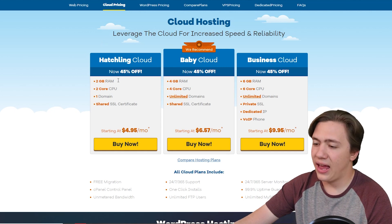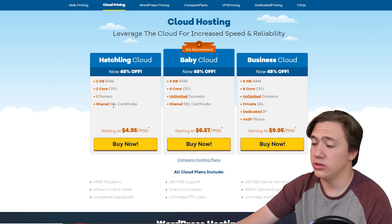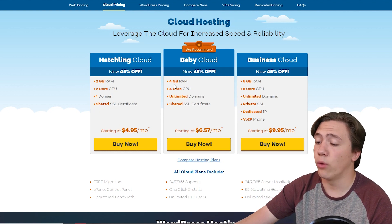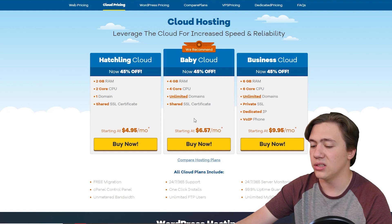Moving on to cloud hosting, they have the Hatchling Cloud with 2 gigs of RAM, 2-core CPU, one domain, and a shared SSL certificate starting at $4.95 per month. They also have the Baby Cloud with 4 gigs of RAM, 4-core CPU, unlimited domains, and a shared SSL certificate at $6.57 per month, which is very reasonable.